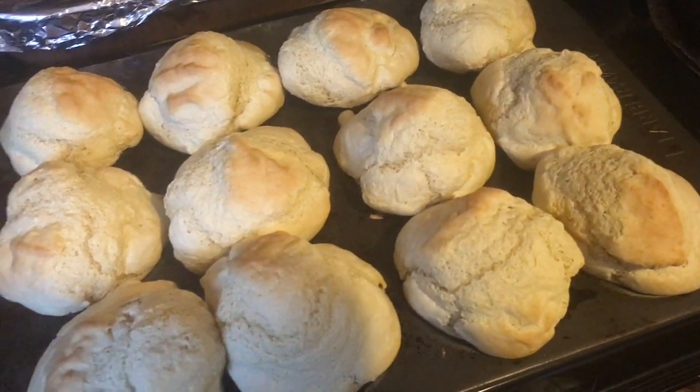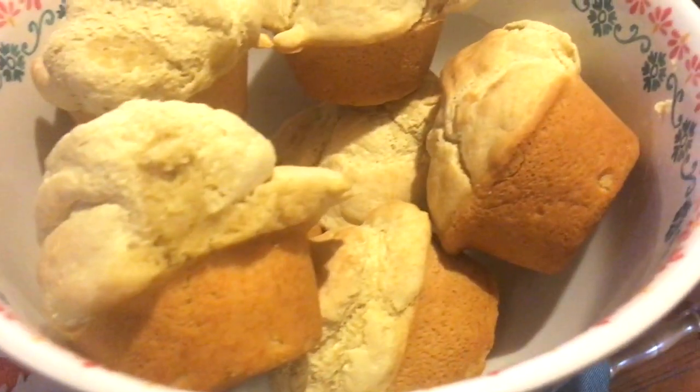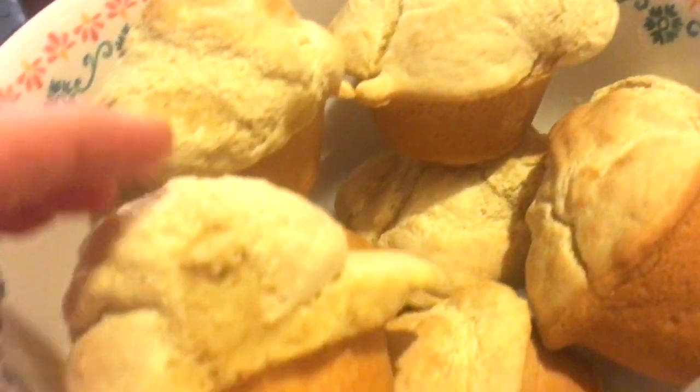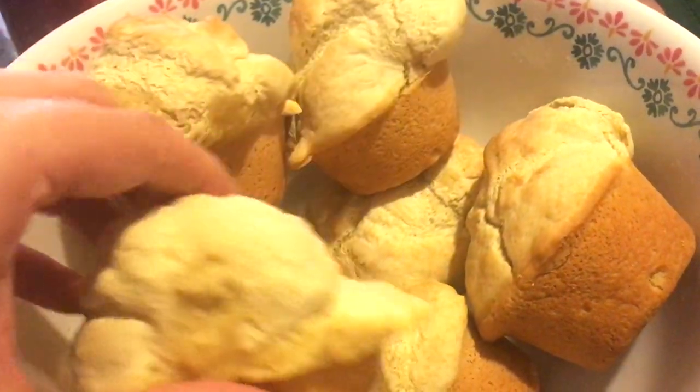I made beer rolls this week — it's been a while. We had green beans and some mashed potatoes and gravy, pork chops, and there are my beer rolls again. The recipe will be down below. These are a no-fail and they are so delicious.